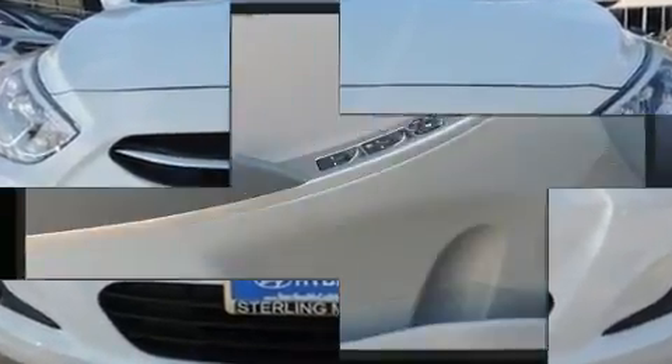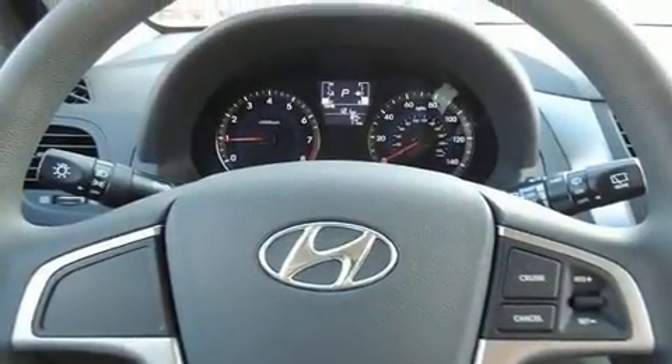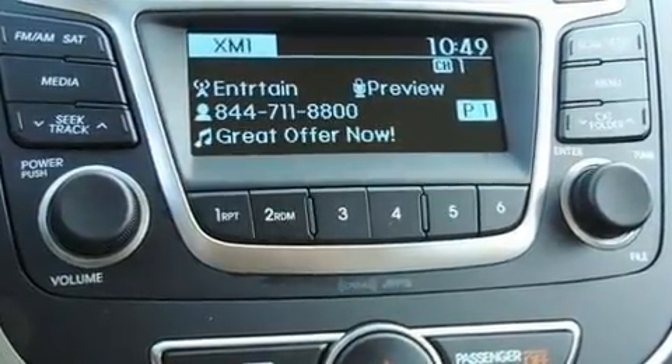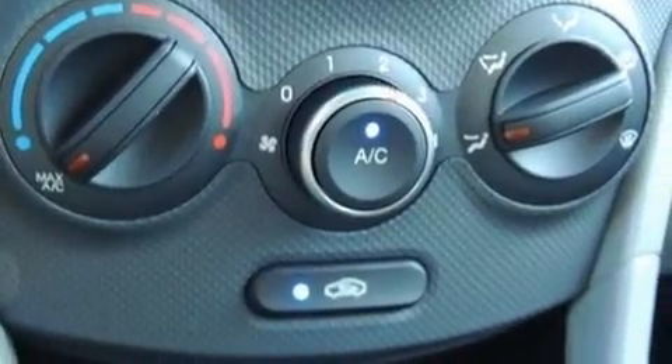Hyundai infused the interior with top-shelf amenities such as one-touch window functionality, a trip computer, rear wipers, and remote keyless entry. Storage solutions are integrated throughout the interior, demonstrating thoughtful attention to detail.